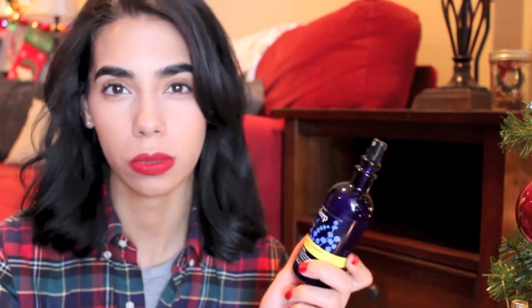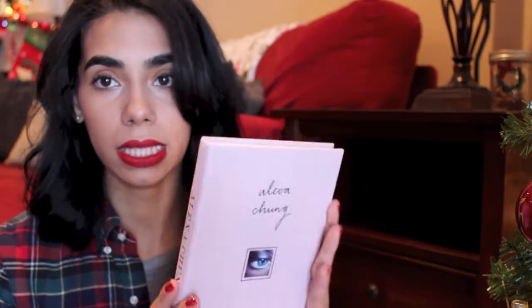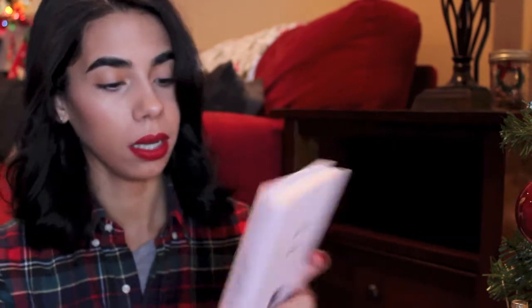Bath and Body Works makes a Sleep Pillow Mist — I know there's another brand called This Works that does one too, but I've tried this spray and think it's amazing. It smells so yummy — it's lavender and chamomile. You could give it with the candle, with the bath oil, or on its own. It's a really sweet gift for a mom or anyone dealing with stress.